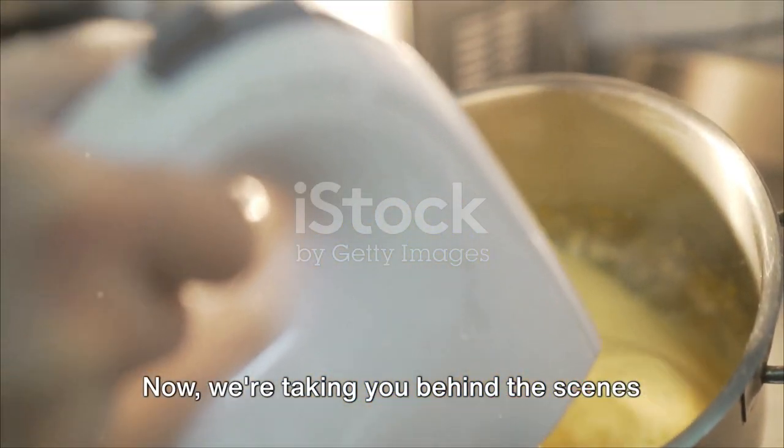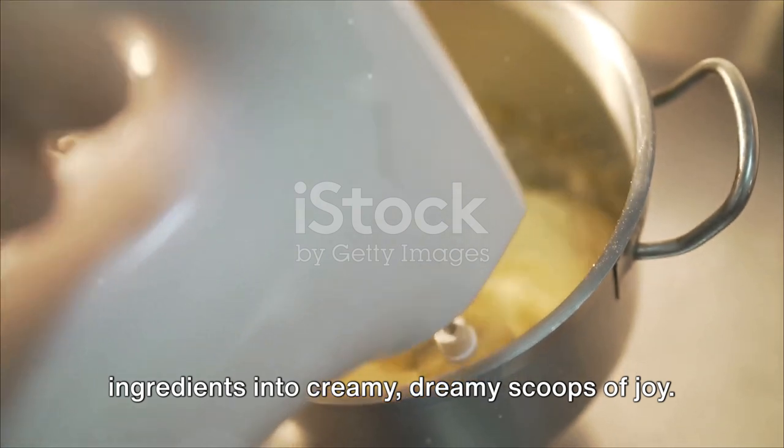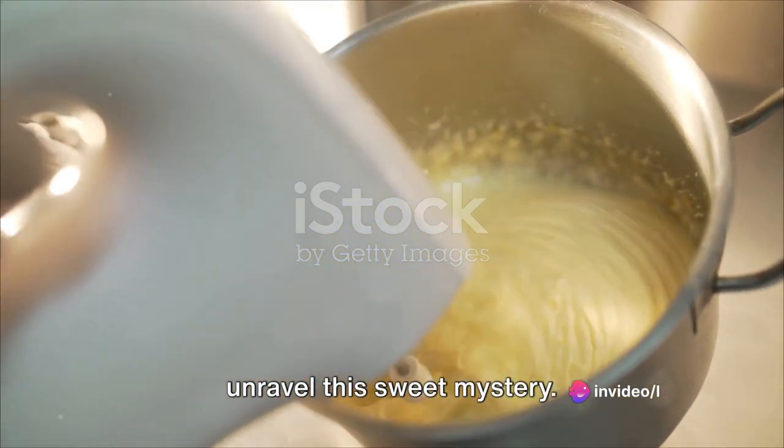Now we're taking you behind the scenes to reveal the magic that turns simple ingredients into creamy, dreamy scoops of joy. So grab your spoons and stay tuned as we unravel this sweet mystery.